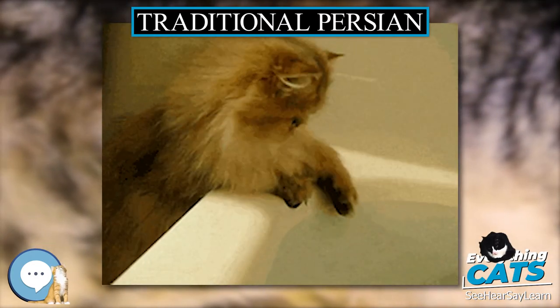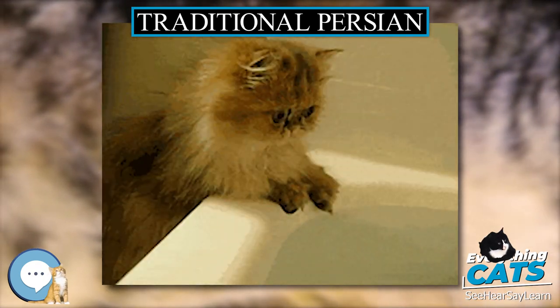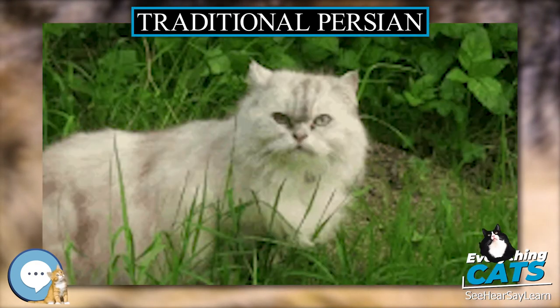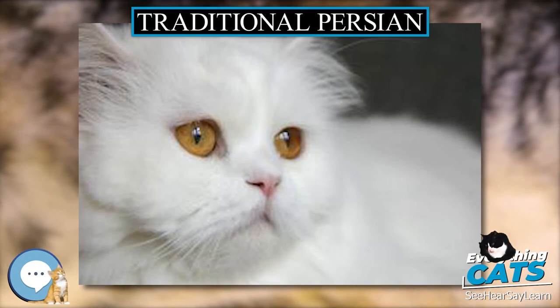The color inhibitor gene mutated in a Persian cross in 1882 in the UK in a cat called Chinny. The offspring of this mutation that express the gene are commonly known as chinchillas, presumably due to the resemblance of their coat to that of the rodent by that name. They were classified as a Persian variety for breeding purposes.